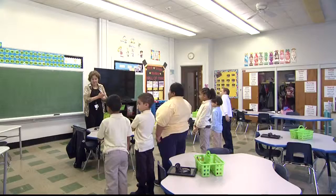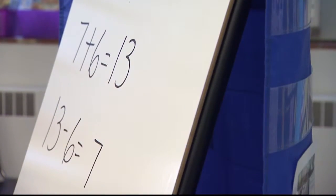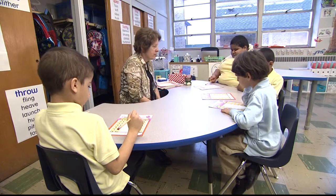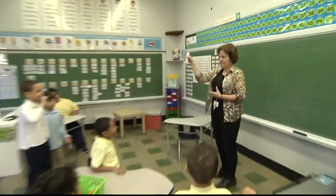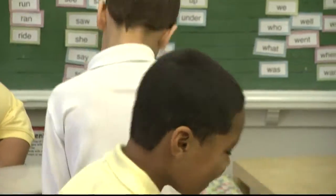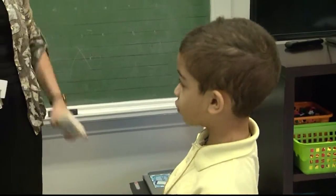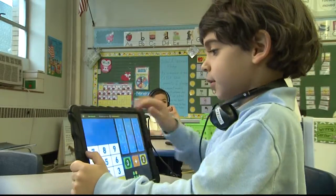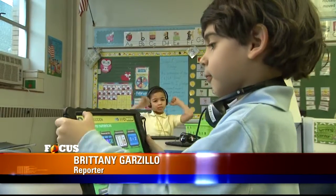Students in this first grade classroom work on math skills, both independently and in group instruction. They're learning about technology, learning how to use it properly, but they're also able to work independently and with their classmates. According to Devlin, the school recently submitted an application to add a second grade and hopes to continue adding grade levels in the future. My hope is that we're setting our students up for a really successful future and teaching them what it means to dream big and work hard — by putting technology in every student's hands. For Focus, I'm Brittany Garzillo reporting.